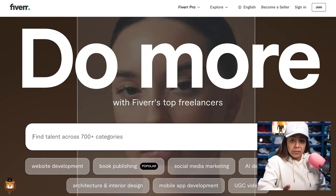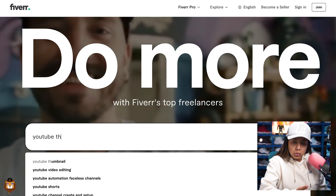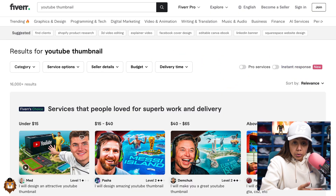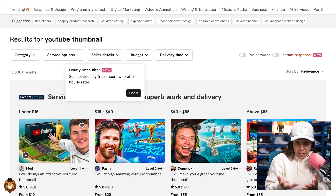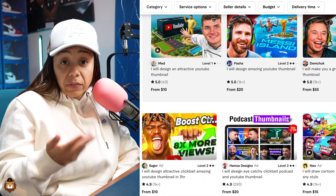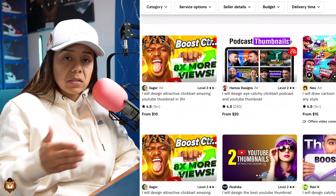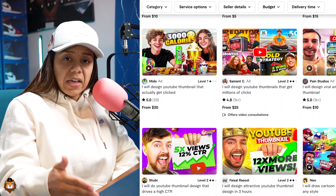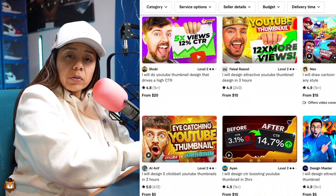So I actually went to Fiverr. Majority of the thumbnails you see on my channel all came from Fiverr. I paid no more than $10. And now that they have A/B testing, I'll pay for two — that's $20. I found that investment to be wise because I knew I was going to spend hours doing thumbnails, and I could have spent that time actually learning how to grow on YouTube.